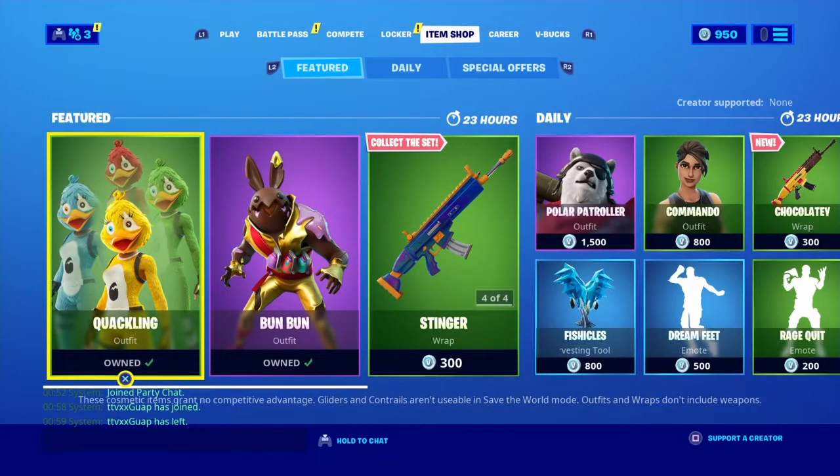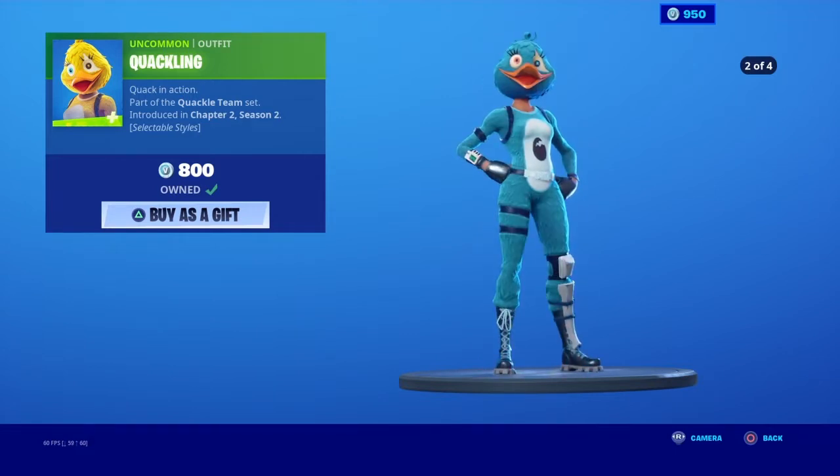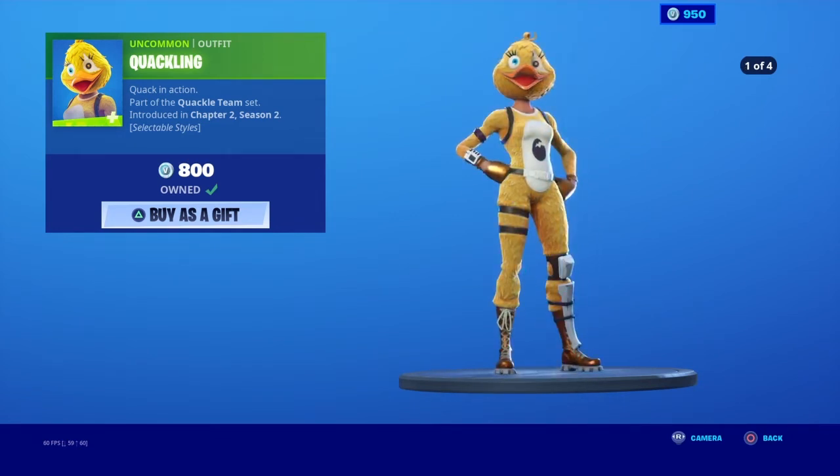This is the new item shop. The new pink Easter skin is out with four different colors — it's basically a Five Nights at Freddy's style skin with yellow, blue, green, and red color variants. Personally I think this should cost a few thousand V-Bucks, not 800.